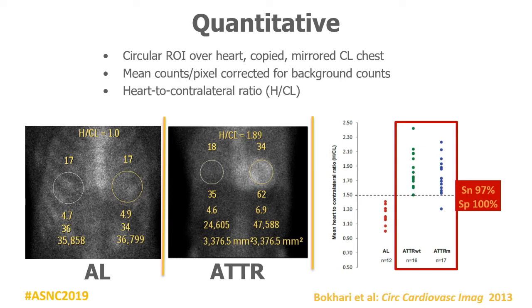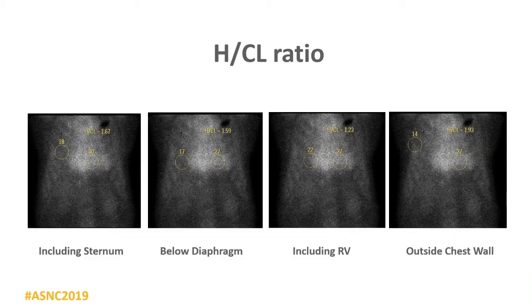Mirror-image copy the region to the contralateral side, away from the RV, above the diaphragm. The biggest problem is when the region is drawn below the diaphragm — your heart-to-contralateral ratio won't be correct. It's very important to draw these regions right. Use mean counts per pixel — not max counts or total counts. In our first published study of 45 patients, sensitivity was 97% for diagnosing TTR and specificity was 100%. Sensitivity was slightly lower because of one outlier with a rare V59 mutation — those patients with full-length amyloid fibrils are always negative.